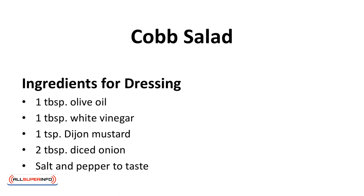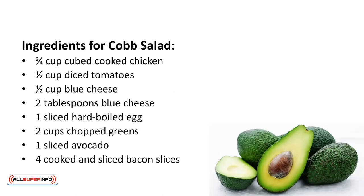Ingredients for dressing: 1 tablespoon olive oil, 1 tablespoon white vinegar, 1 teaspoon Dijon mustard, 2 tablespoons diced onion, salt and pepper to taste. Ingredients for Cobb salad: 3 quarters of a cup cubed cooked chicken, 1 half cup diced tomatoes, 1 half cup blue cheese, 2 tablespoons blue cheese, 1 sliced hard-boiled egg, 2 cups chopped greens, 1 sliced avocado, 4 cooked and sliced bacon slices.